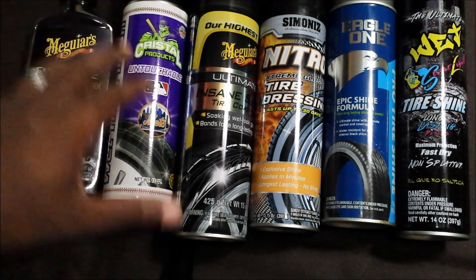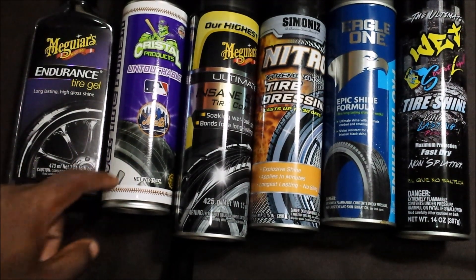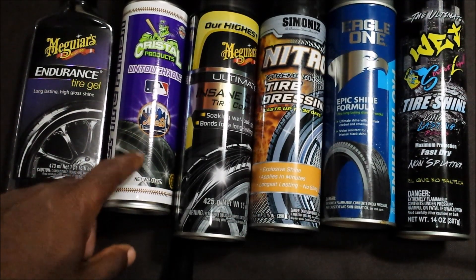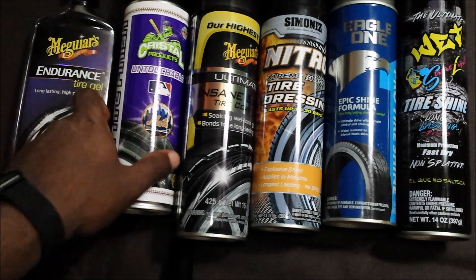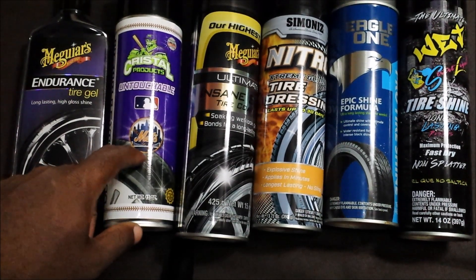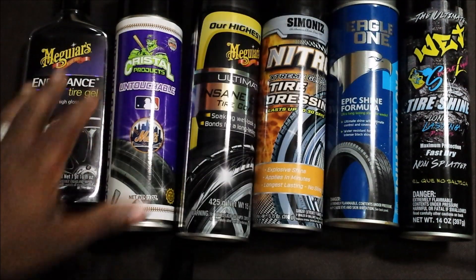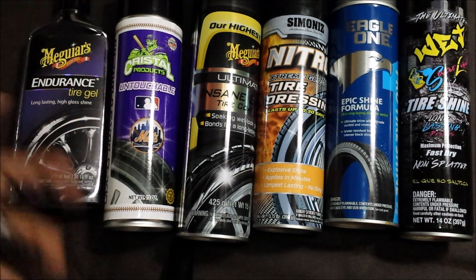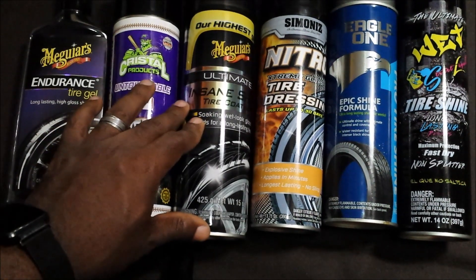That's the Endurance Tire Gel. Next is the Crystal Untouchable Wet Tire Finish, and the reason why this is my number one tire shine right now — not only does it give you that wet look, you know I like my tires wet, but not only does it give you a nice wet finish, it's very affordable. This can is the cheapest out of all of them with either the same or exceeded results — it's four dollars and eighty-eight cents.